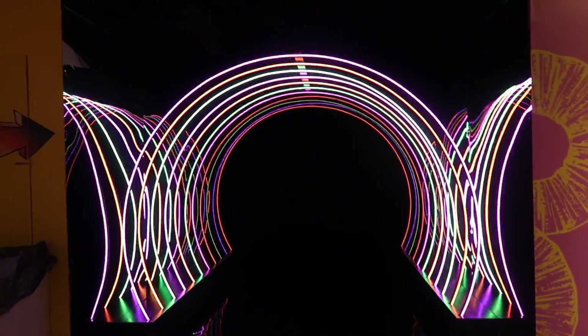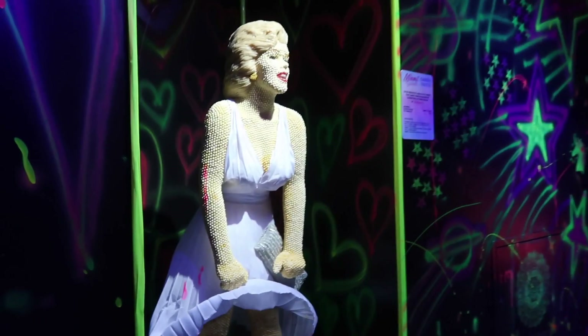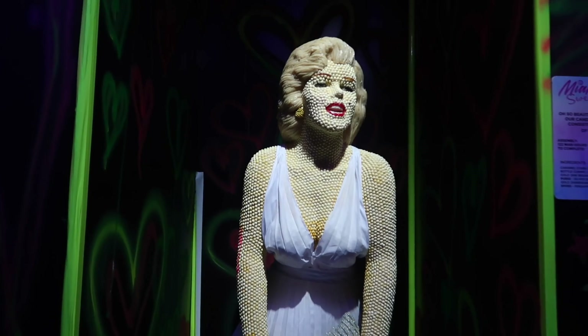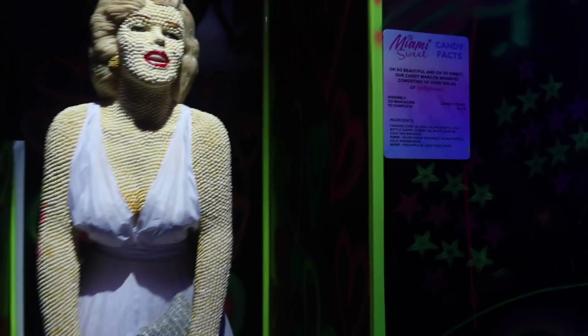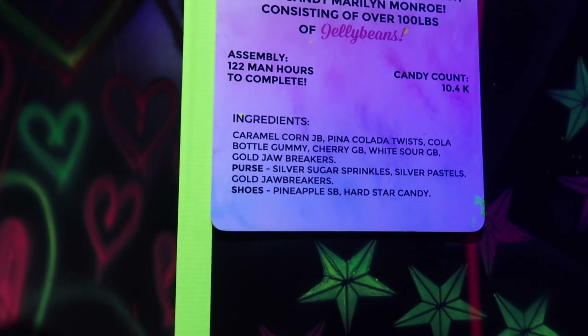Now we have a really cool tunnel to go through — we got Marilyn Monroe, look at that! She has 10,000 candies, took 122 man-hours, and she's full of caramel corn, piña colada twist, Coca-Cola bottle gummies, and all these crazy candies.